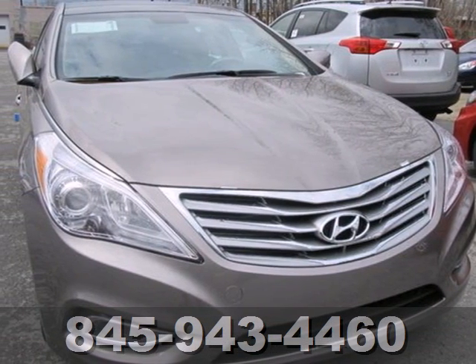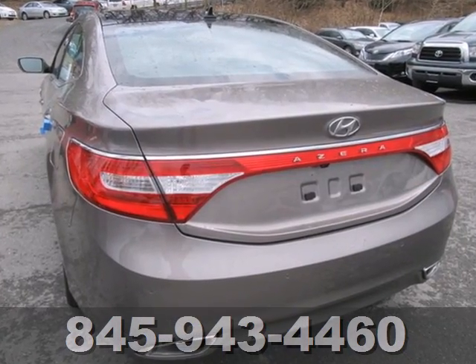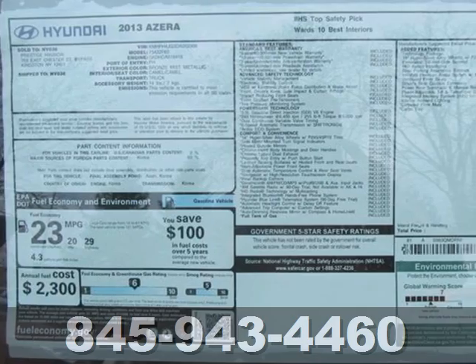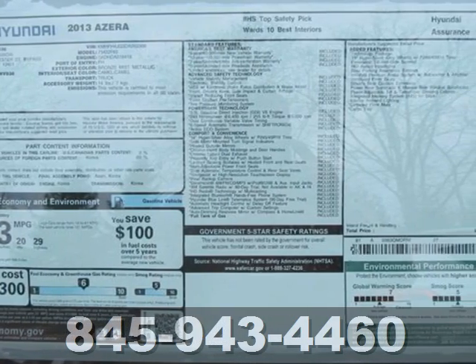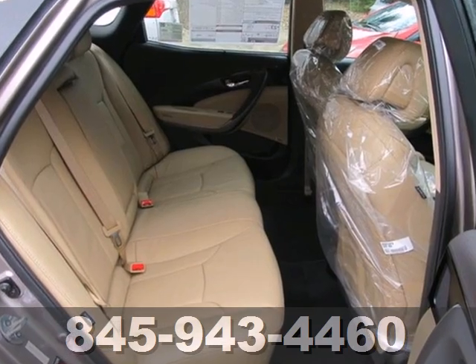It's a 2013 Hyundai Azera. You will enjoy the cushy comfort, stunning looks, and quality features of this luxurious sedan. It's powered by a 3.3L V6 engine mated to a 6-speed automatic transmission with sport shift.